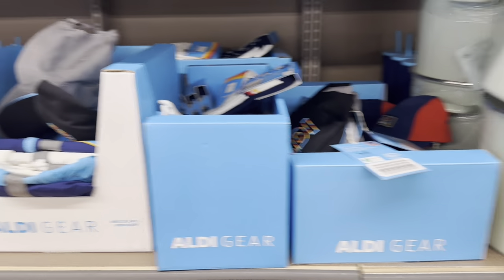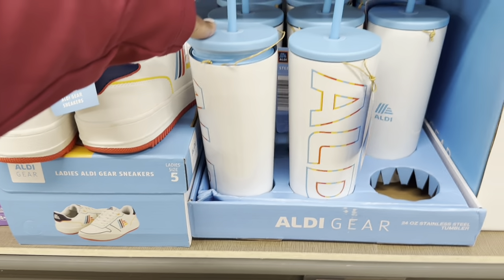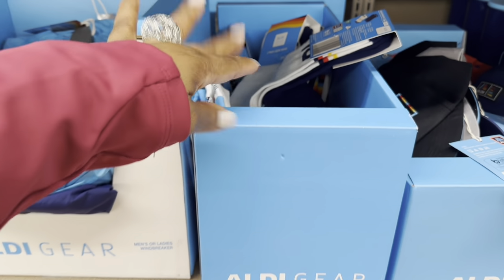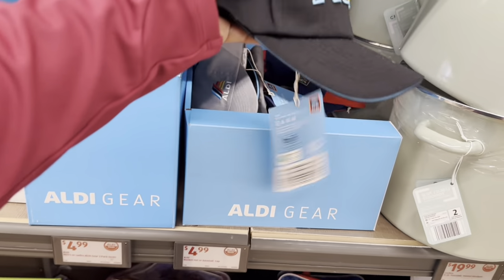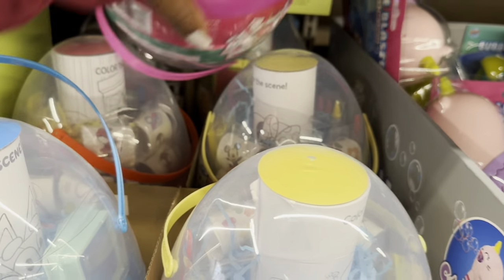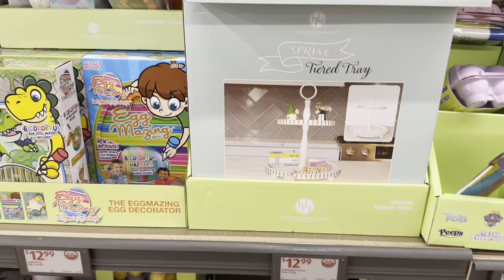Aldi gear is still here — cute shoes, tumblers for $7.00, and men's and ladies windbreakers for $15.00. Two-pack socks for men and women are $5.00. Hats are $5.00 — so rich and pretty! Character activity eggs are $9.00 — they have mini Barbie and Spider-Man.